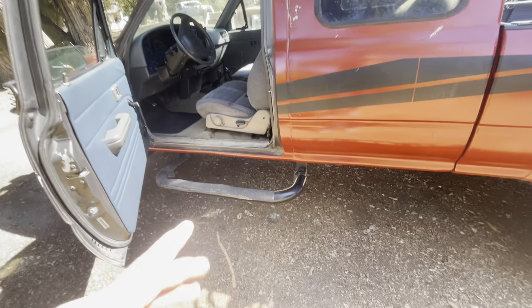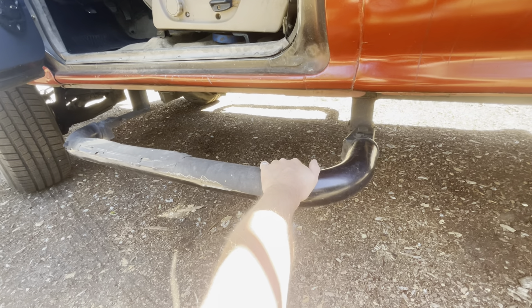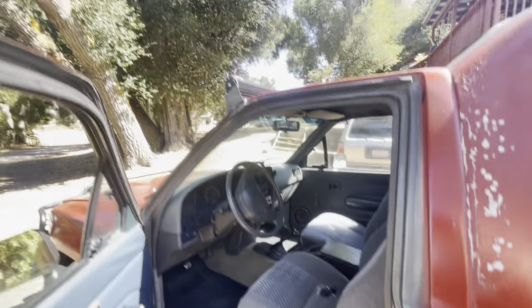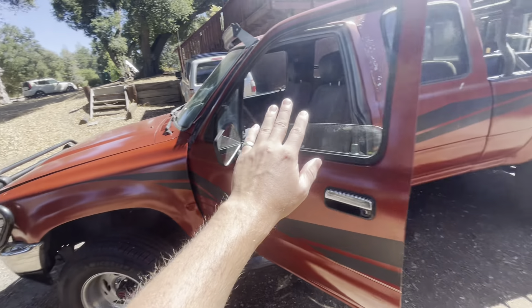There are a lot of accessories from the old owner who bought this truck, things like these gigantic side steps, a light bar, and a front grille — all of that will be removed.